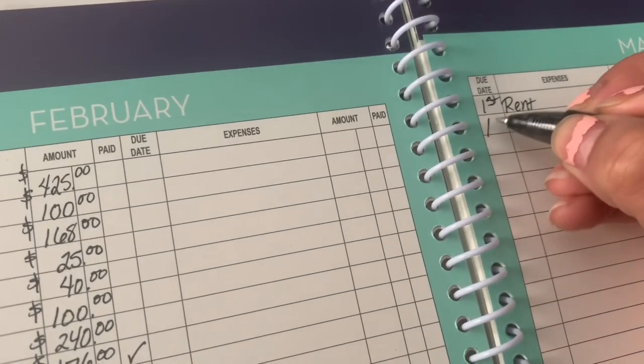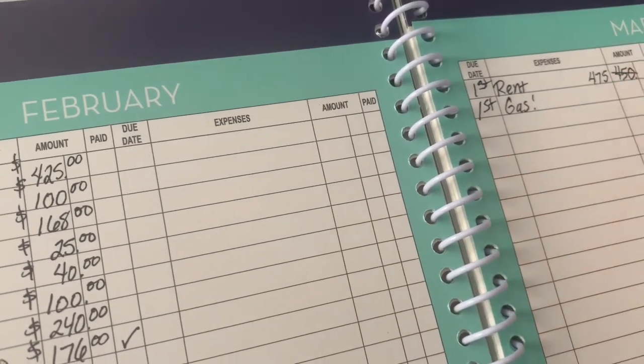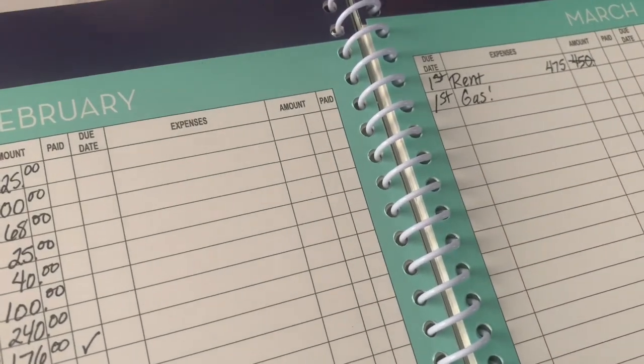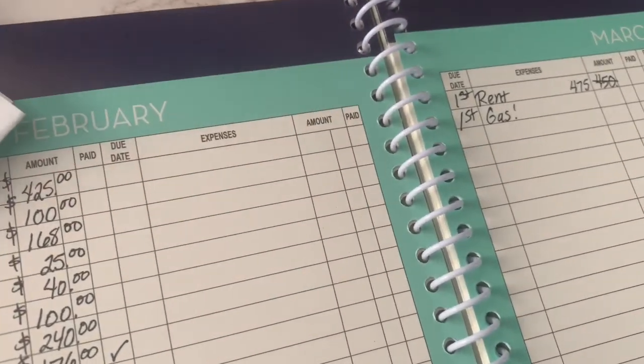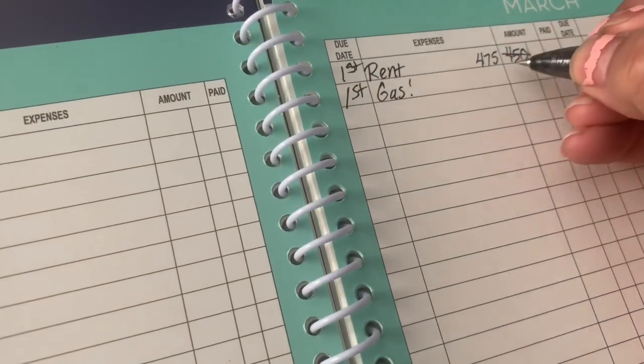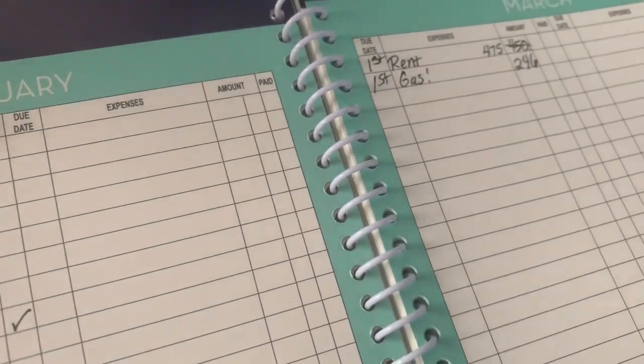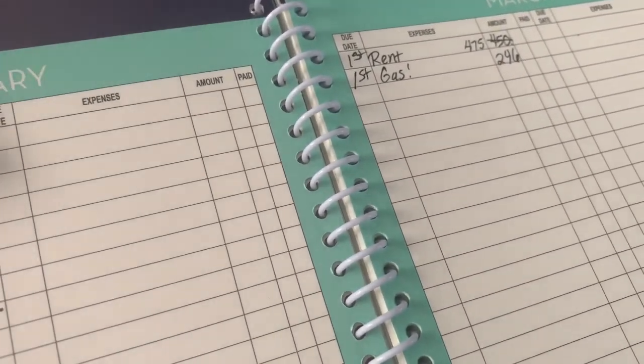The next thing is gas and it's also due on the first. It is normally about $100 but since it's been cold lately it is $246, which is very high for what we normally get on our gas bill. So I'm going to put $246 in here.